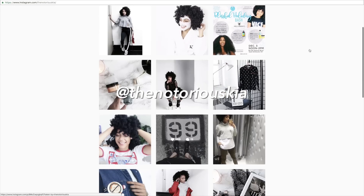Alright guys, so that completes this haul. I hope you enjoyed it — don't forget to thumbs up. I'll definitely be doing a winter lookbook coming soon, incorporating some of these items, so definitely stay tuned for that. Follow me on Instagram at the Notorious KIA, and I'll see you guys in my next video. Until next time, peace and dopeness.